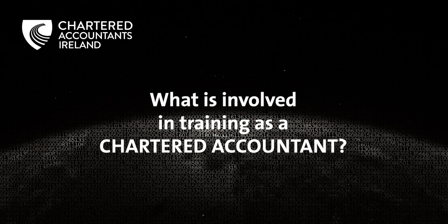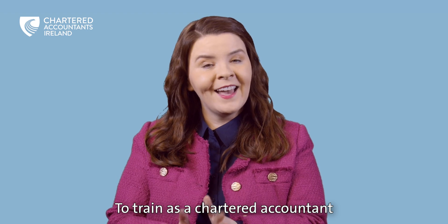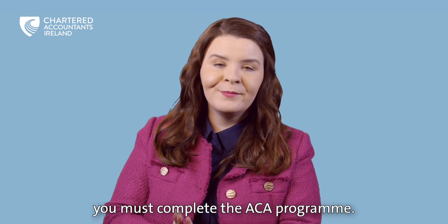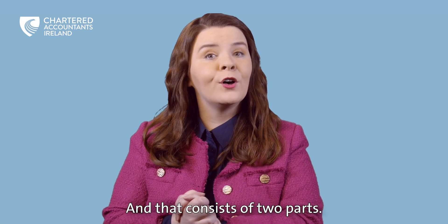What is involved in training as a Chartered Accountant? To train as a Chartered Accountant, you must complete the ACA programme, and that consists of two parts.